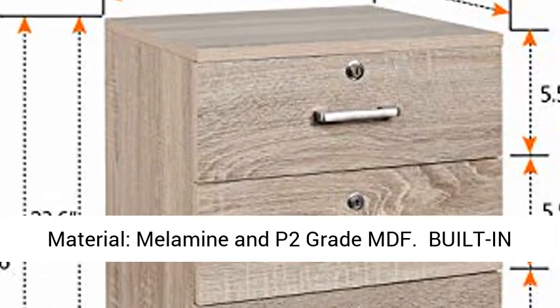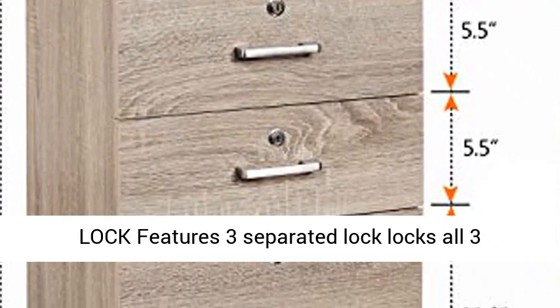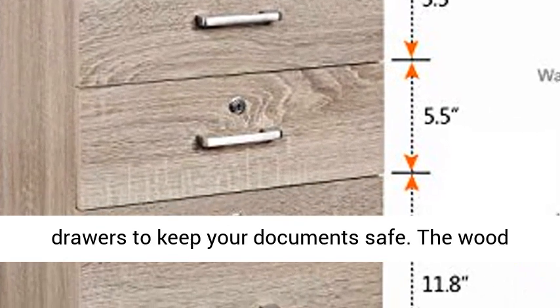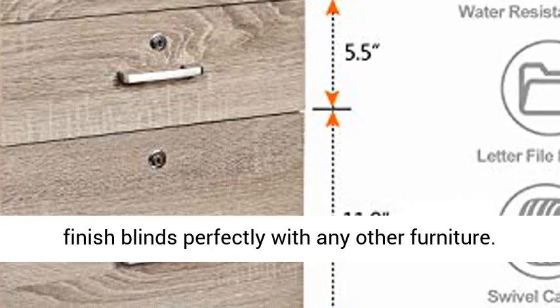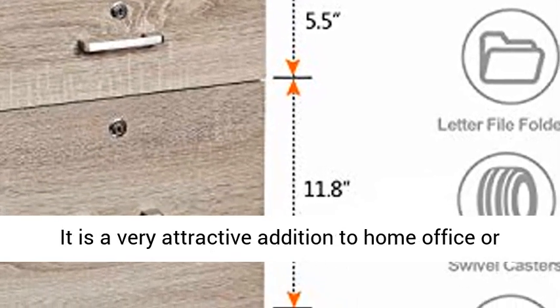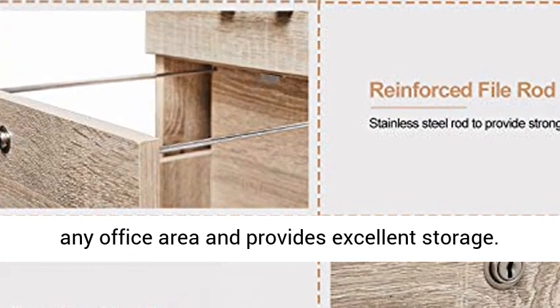Material: melamine and P2 grade MDF. Built-in lock features three separated locks — locks all three drawers to keep your documents safe. The wood finish blends perfectly with any other furniture.